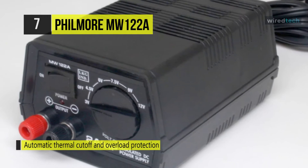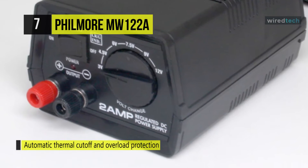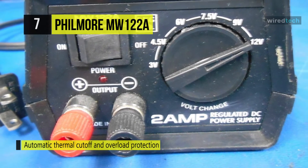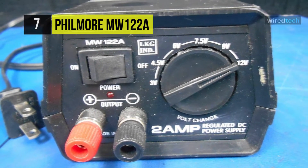It features automatic thermal cutoff, automatic overload protection, and short circuit protection. This power supply is fully regulated to assure constant, accurate DC power.